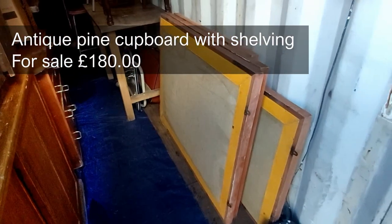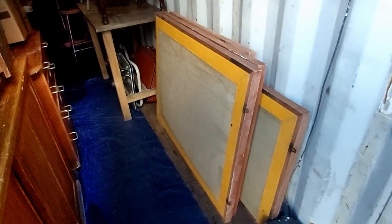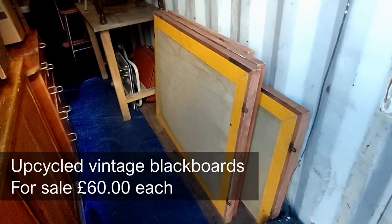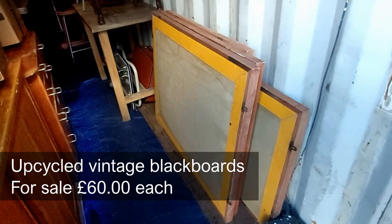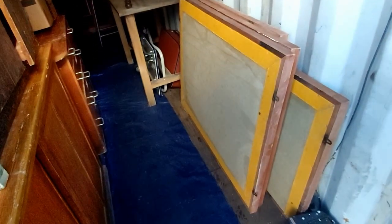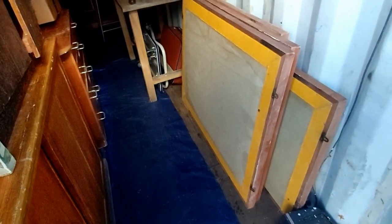On the left you can see a wonderful antique pine cupboard with shelving. Leaning against the wall we have a collection of frames which are going to be converted into blackboards — they sell quite well. There are four of those and they're big, so they'd work well in a bistro, bar, or for domestic use in a man cave or wherever.